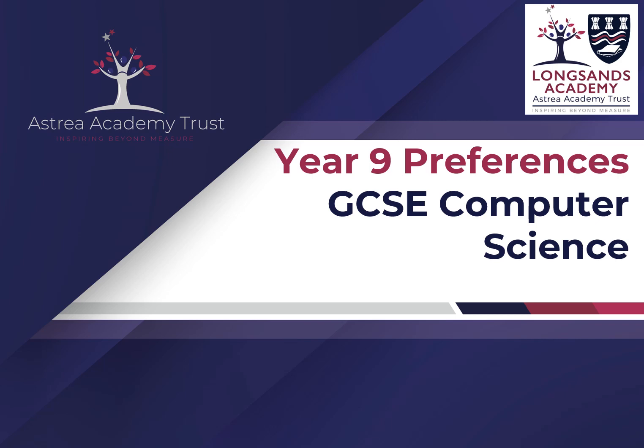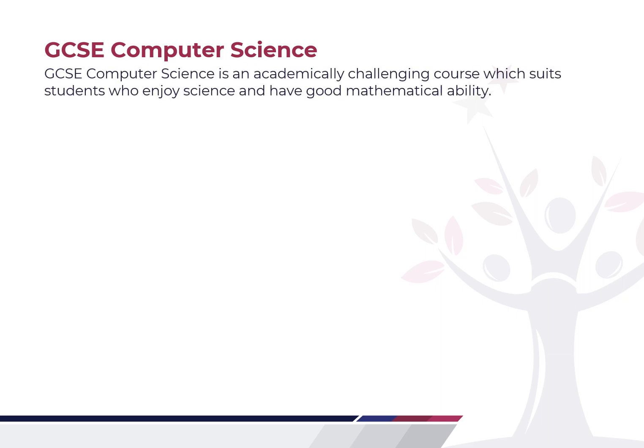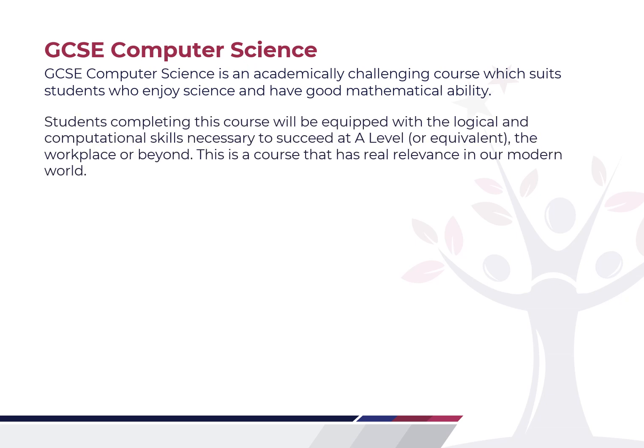Hello Year 9s. This presentation will explain what we can offer you in Computer Science at Longsands. GCSE Computer Science is an academically challenging course which suits students best who enjoy science and have a good mathematical ability. Students completing this course will be equipped with the logical and computational thinking skills that are necessary to succeed beyond the GCSE.